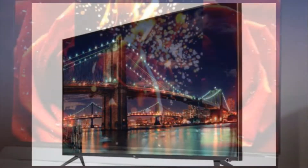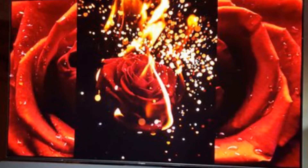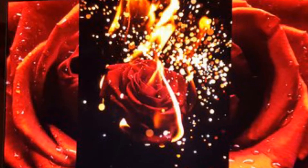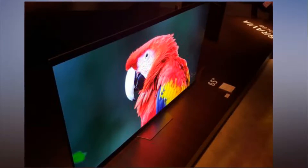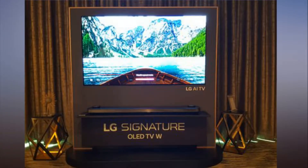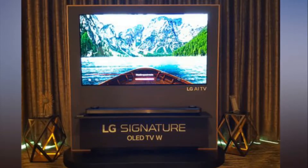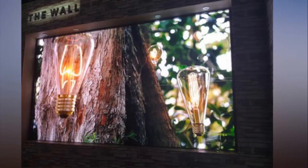RCA's TV lineup aims to bring 4K and smart TV functionality into homes at affordable prices, and the manufacturer had two new models to show off in Las Vegas. The first is the smart 4K UHD RCA Roku TV, which comes in 50, 55, and 65-inch sizes. Starting at $699, the new models are the first UHD sets from RCA, and come with Roku's well-established interface for all of your TV streaming needs.